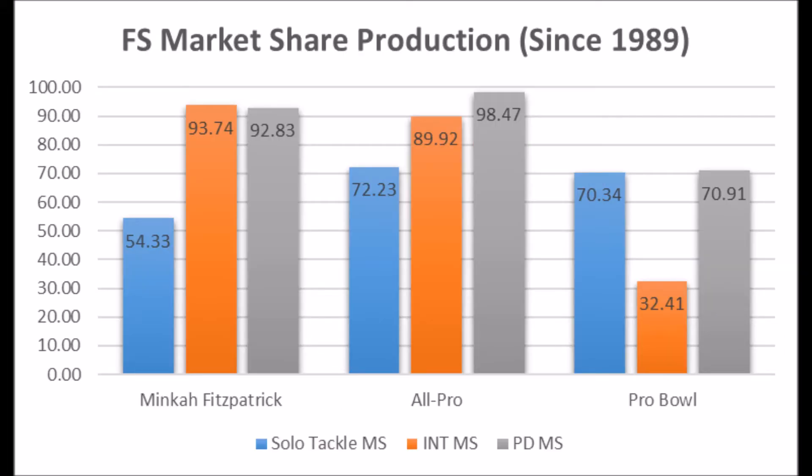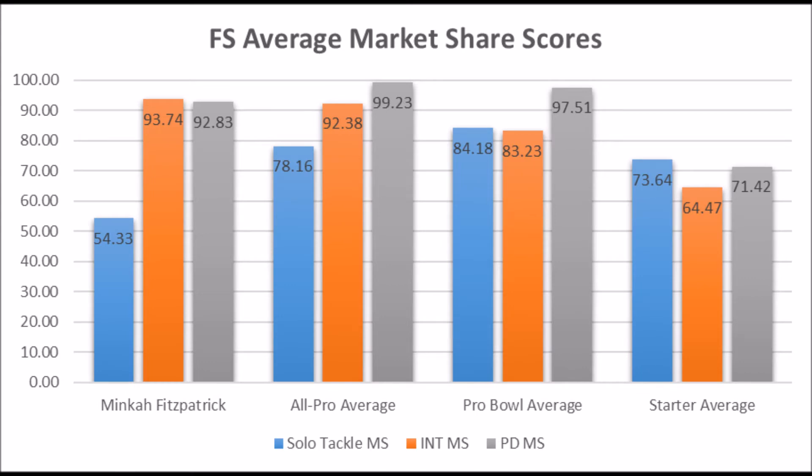If he plays the safety position, his production looks like this: 54.33 in terms of solo tackle, 93.74 in terms of interception, and 92.83 in terms of pass deflection. When you look at him as a safety, he looks closer to a starter-to-pro-bowler level. He basically has pro bowl level interception and pass deflection data, but his solo tackle data is the only thing that drags him down, as he is below the average solo tackle score for all-pro, pro bowl, and starter safety since 1989.